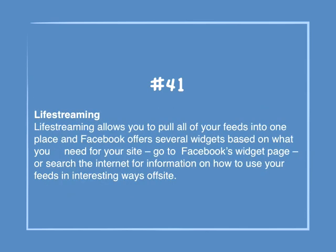Number 41: Lifestreaming. Lifestreaming allows you to pull all of your feeds into one place and Facebook offers several widgets based on what you need for your site. Go to Facebook's widget page, or search the internet for information on how to use your feeds in interesting ways off-site.